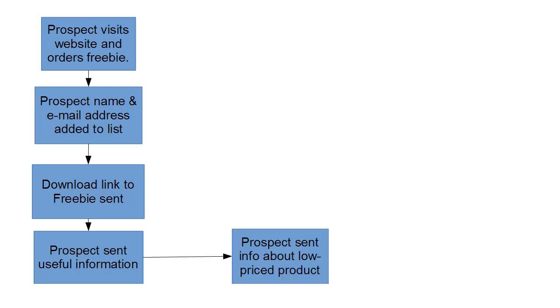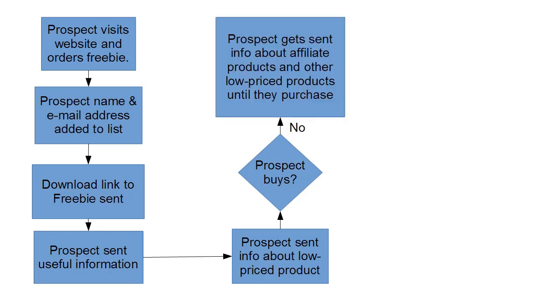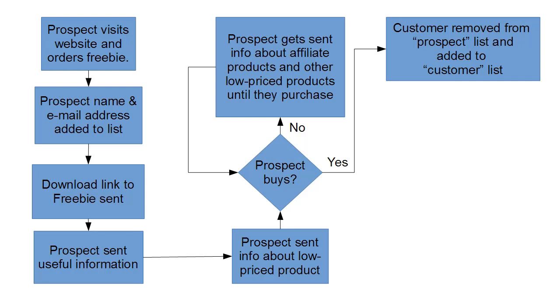Once that's done, your prospect is sent information about your low-priced product with a sales link. Most people won't buy on the first contact for an offer, so you keep them on the prospect list and send them information about affiliate products and other low-priced products until they make a purchase, while continuing to send useful information. When the prospect does buy something, the customer — which is what they now are — is removed from the prospect list and added to the customer list. Some mailing systems do this automatically; on others, you'll have to do it manually.